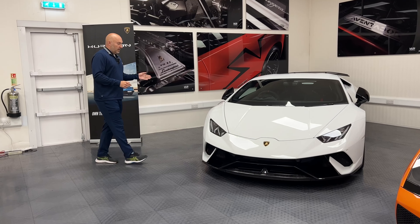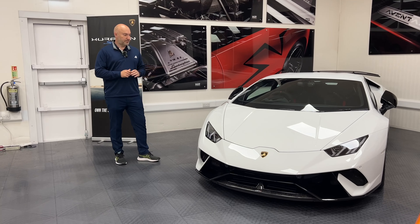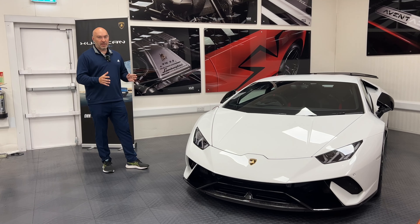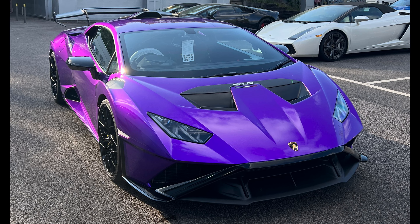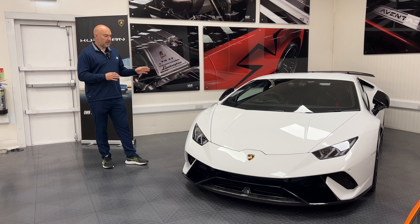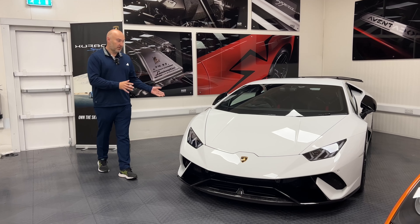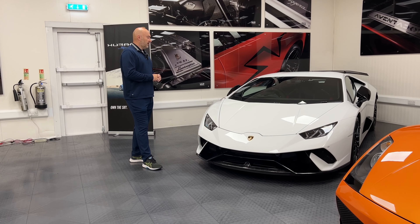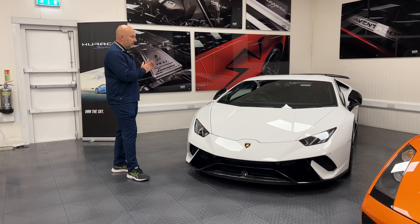We had the purple STO but people are saying the Performante is the better buy. I haven't driven one — I'm going to talk to Harris about getting a drive. I drove the STO; it was fine but it didn't do a lot for me. The Performante — people are going from the STO back to it. These went down to about £150k and I thought they'd go lower, but they didn't — they rose back up into the £200s.